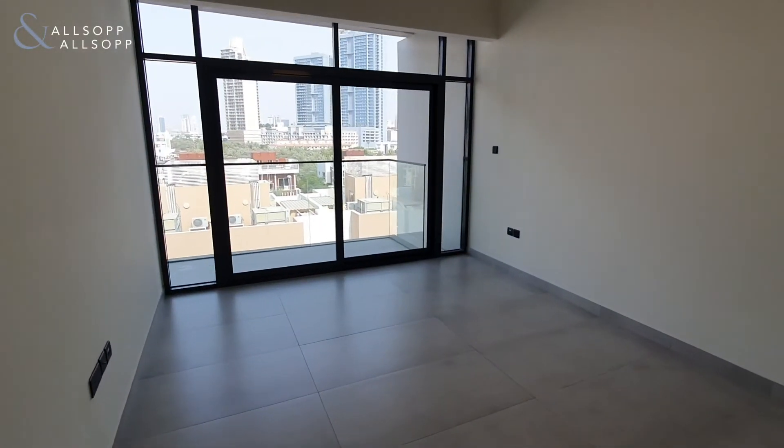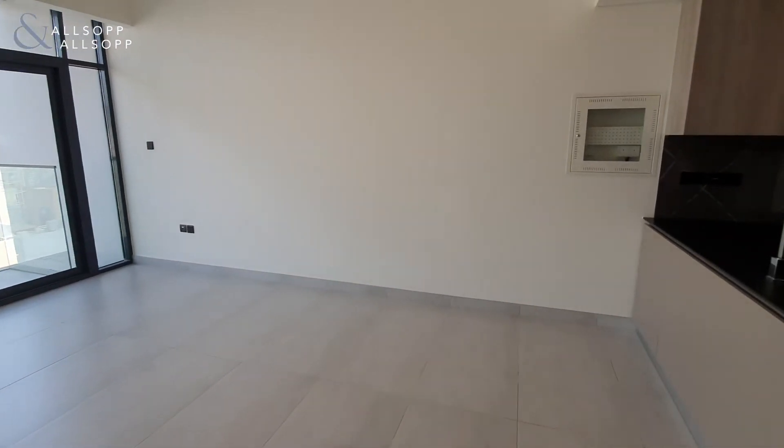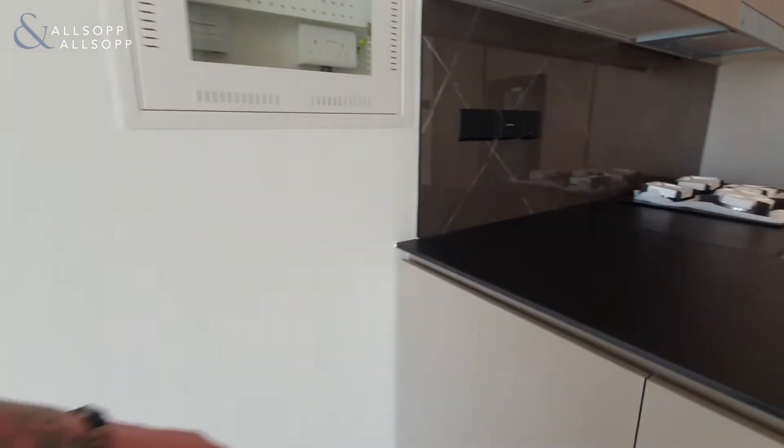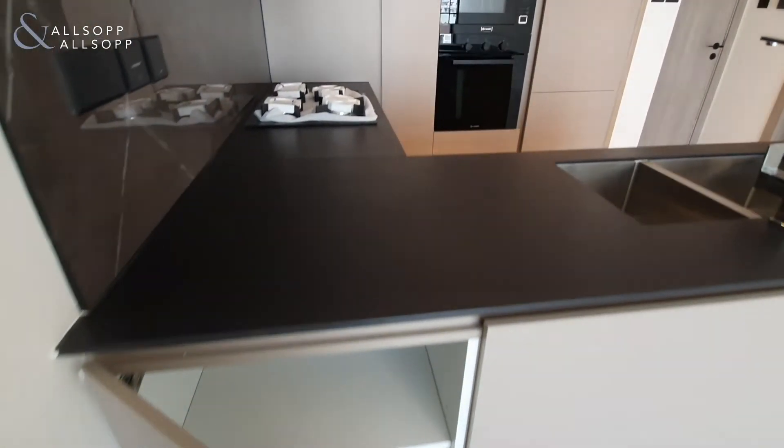Of course the main focal point is the floor-to-ceiling windows opening out onto your large JVC view. In the back here you also have an additional handy storage compartment utilising the back corner of the kitchen.